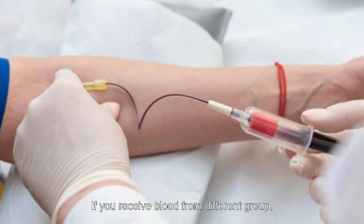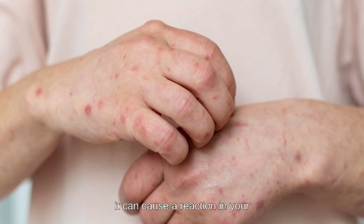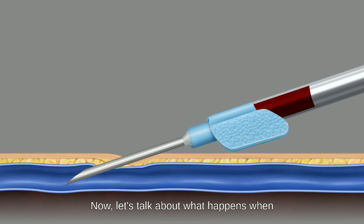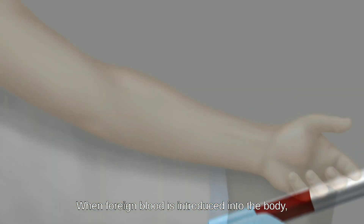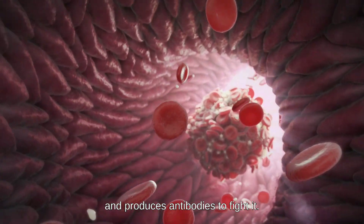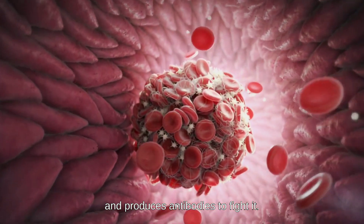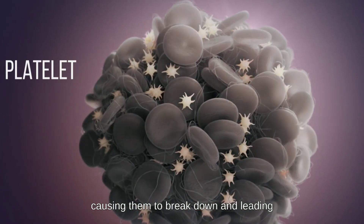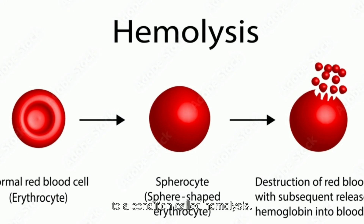If you receive blood from a different group, it can cause a reaction in your body, leading to serious complications. Now, let's talk about what happens when you receive a different blood group. When foreign blood is introduced into the body, the immune system sees it as an invader and produces antibodies to fight it. These antibodies attack the foreign blood cells, causing them to break down and leading to a condition called hemolysis.